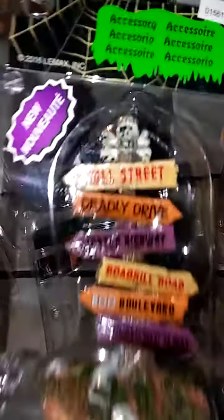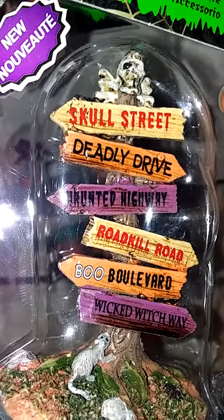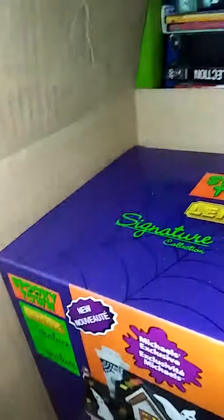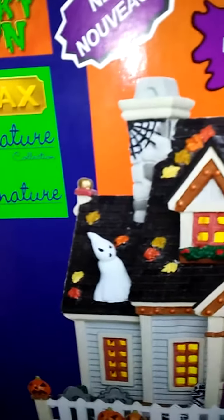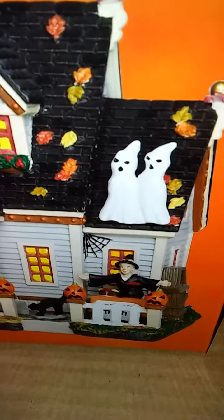And then I got a sign, which is pretty cool. And then I got this one — it's a countdown Halloween. And then I have this one, which is the trick or treat house. That's pretty cool.